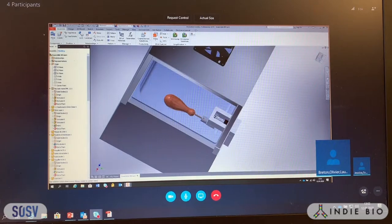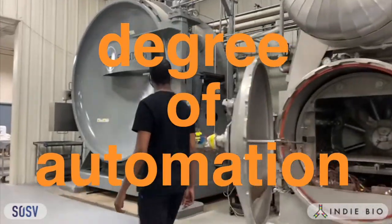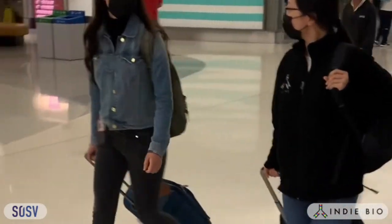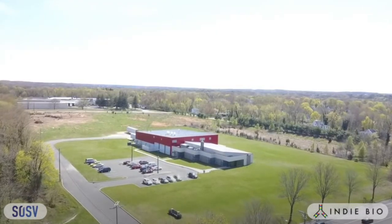We have IP on our unique process of making our chicken wings. We've increased the degree of automation of our production from 30% to 70% in only three months. Pretty soon we're going to be packing up our bags and moving to New Jersey, where we'll be doing our first commercial production out of Rutgers University.